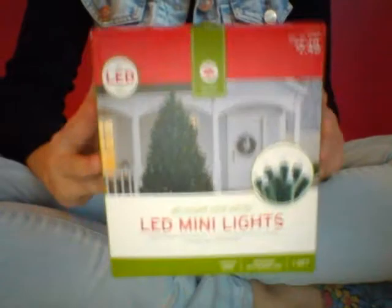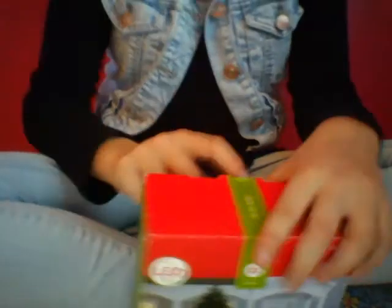Well, this isn't a shoebox — it's a smaller prize, but still an awesome one. My mom got me some LED Christmas lights and I hung them up, so now I have this extra box. So I filled it with goodies.